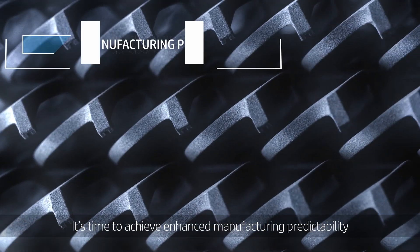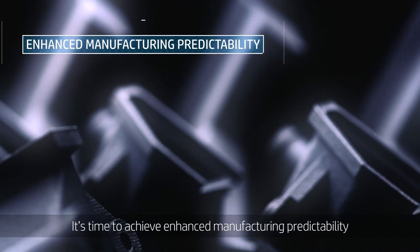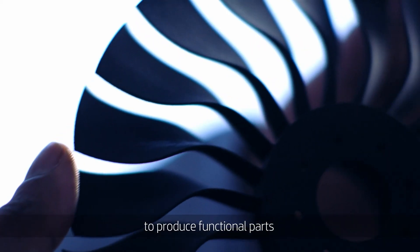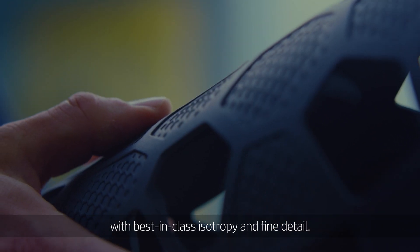It's time to achieve enhanced manufacturing predictability at industrial-level OEE. To produce functional parts with best-in-class isotropy and fine detail.